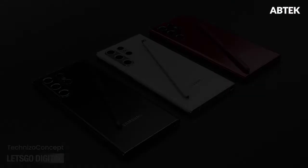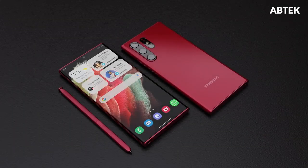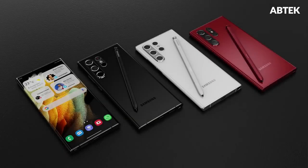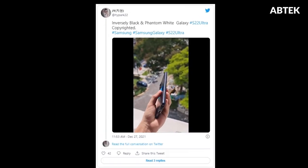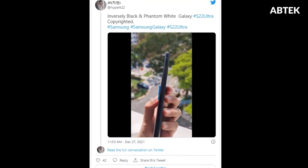The renders of other phones in the series, Samsung Galaxy S22 and Galaxy S22 Plus, were also shared by Let's Go Digital. The renders show the handsets in pink gold color. These Samsung flagship series phones are also set to come in a matte finish.